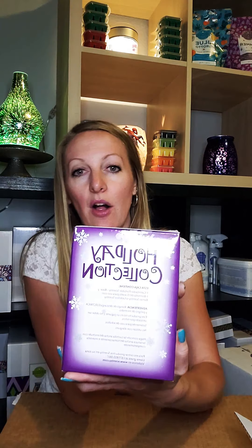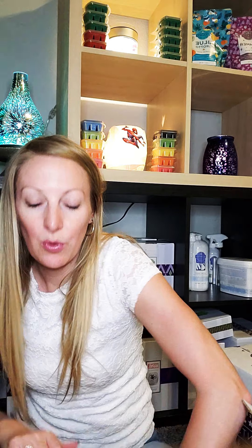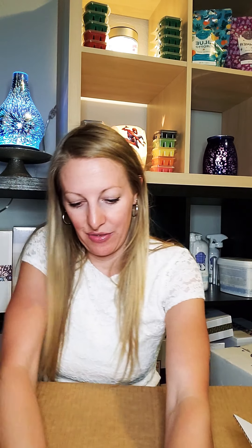The first thing we got is a Holiday Collection Scentsy Warmer, and this is a Snowflake Red. I'll do a full unboxing of this one in another video — I just want to show you guys exactly what I got. And I actually got four of these. I'm super excited about those.